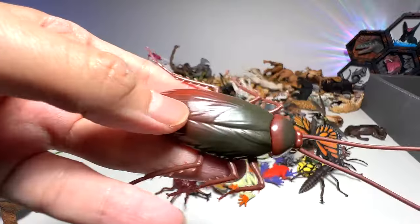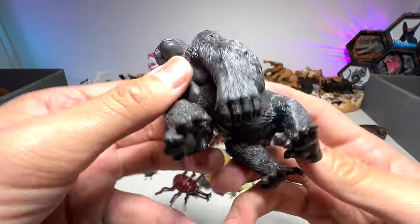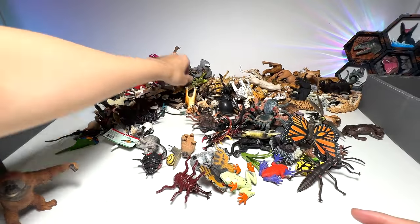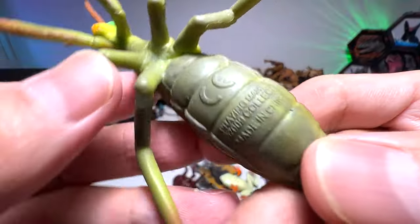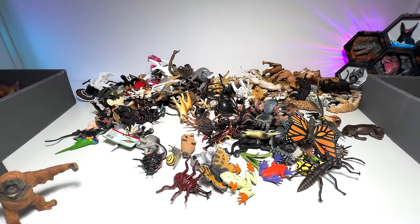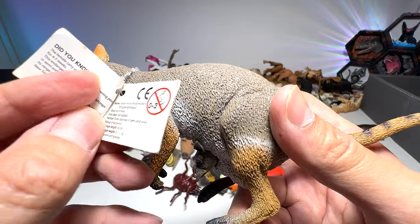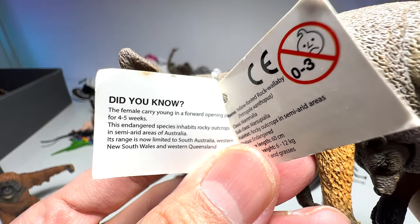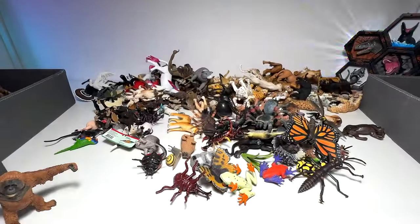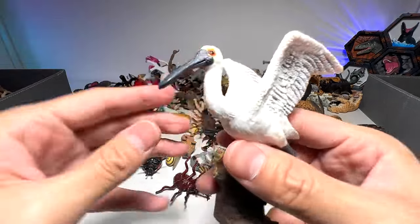Another gorilla. A cockroach. Silverback gorilla — this is a beautiful figure from Papo. Praying mantis from Collecta. We have a yellow-footed rock wallaby, and you can see it actually has some facts right here. The female carries young in the forward-opening pouch for four to five weeks.